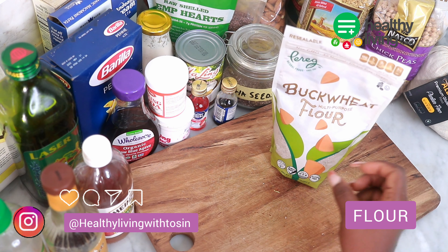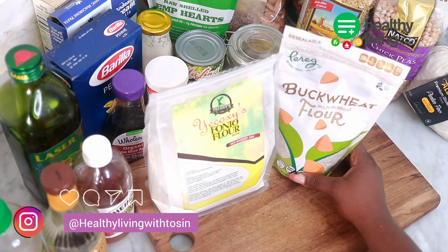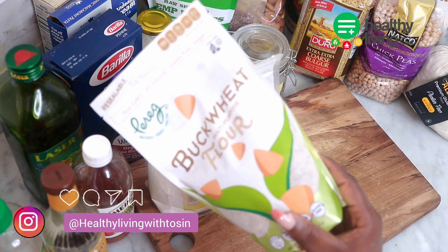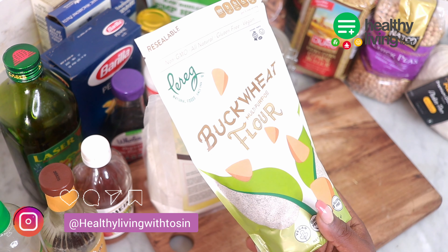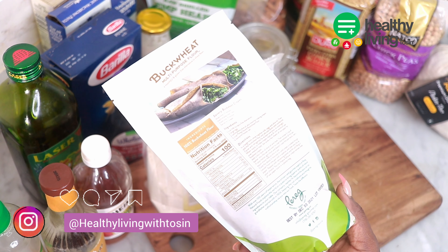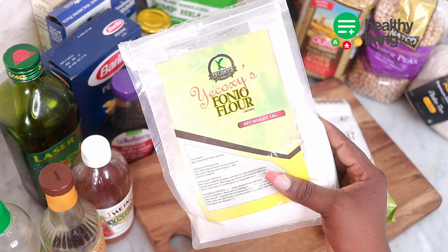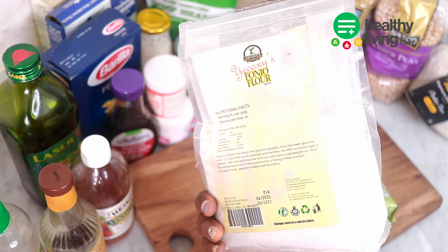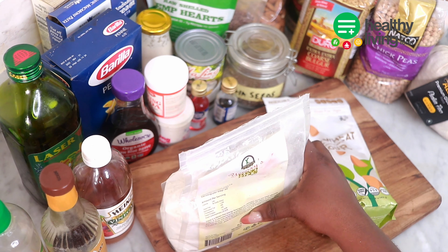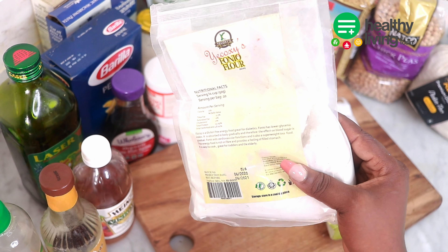Some flours aren't made from grains at all, but rather from nuts and seeds. Here are some of the healthiest flours you can use in your kitchen: coconut flour, almond flour, buckwheat flour, fonio, arrowroot flour, and quinoa flour. Some of the benefits are they help with digestion, they are a good source of vitamin B6, iron, and calcium, and they are rich in fiber.